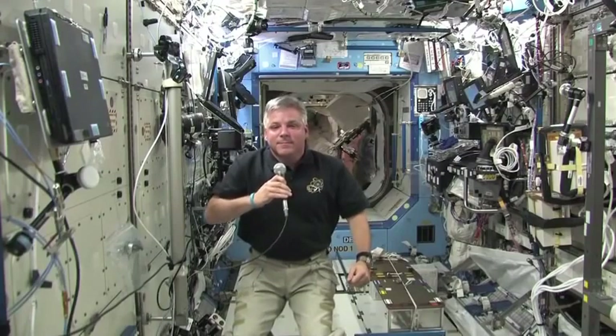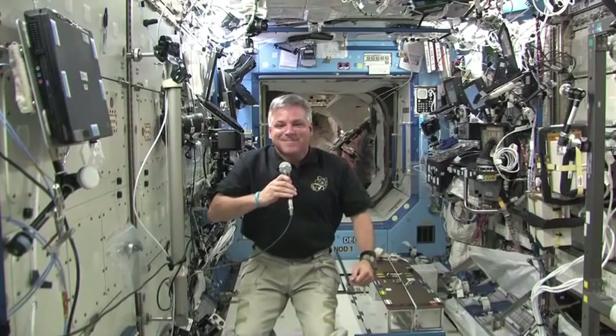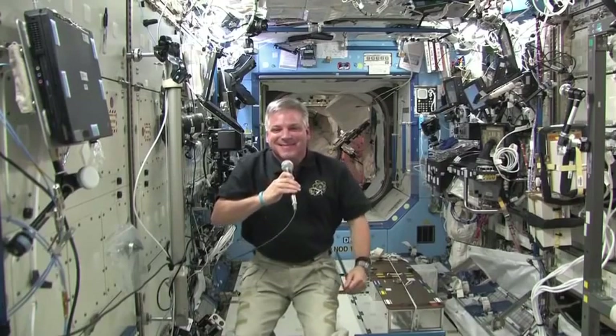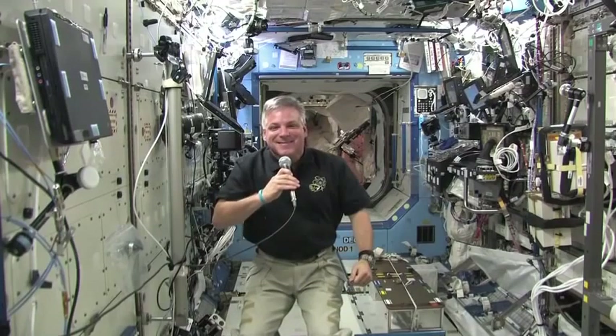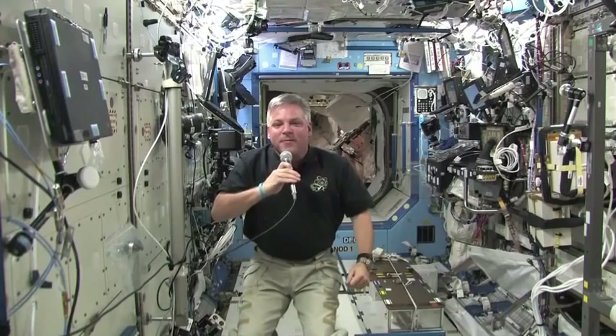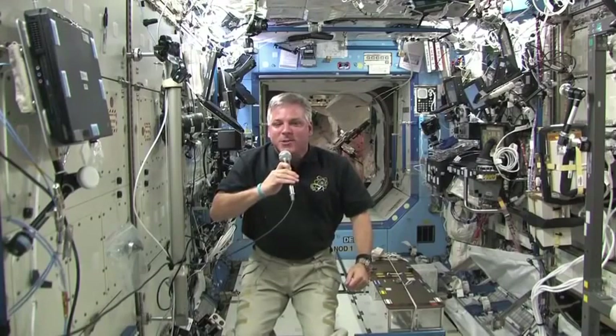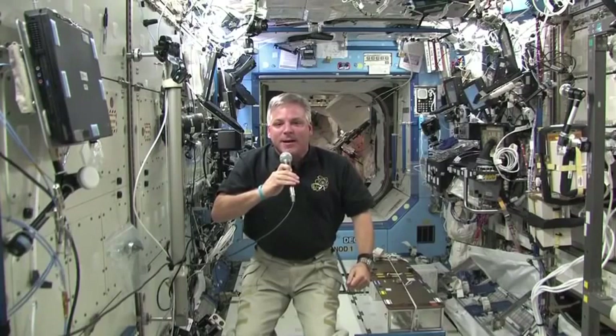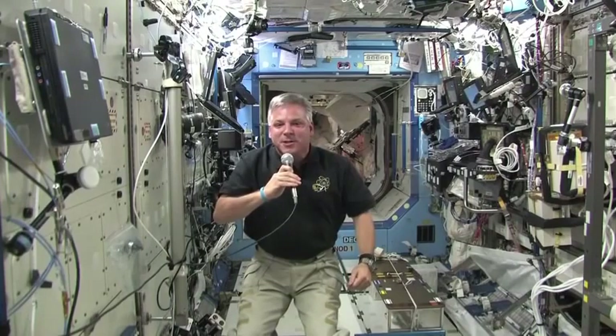We are getting a special opportunity to talk to the Endeavour shuttle astronaut live from space. Pilot Greg Johnson is joining us live now. Thank you for being with us. It's a pleasure to be here, Danielle. How is the mission going? Well, it's been a fantastic mission — the sort of mission that astronauts dream of having, very similar to my last mission and then some.